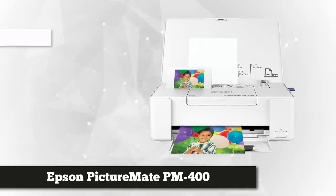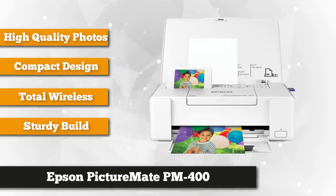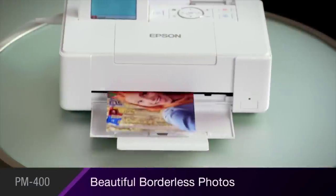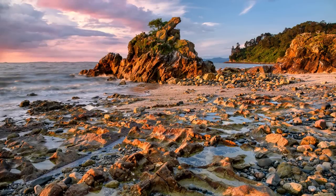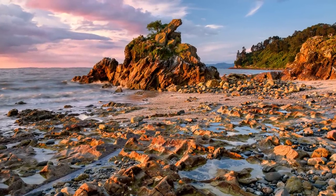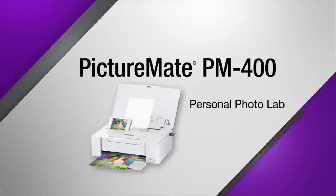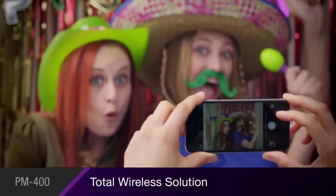Our second product is the Epson PictureMate PM 400 wireless compact color photo printer, which prints your captured memory in as fast as 36 seconds. The ultra-compact design measures 6.5 by 16.4 by 10.9 inches and weighs 6 pounds. It delivers high-quality 4 by 6 inch and 5 by 7 inch borderless photos that are smudge resistant, scratch resistant, water resistant, and fade resistant.